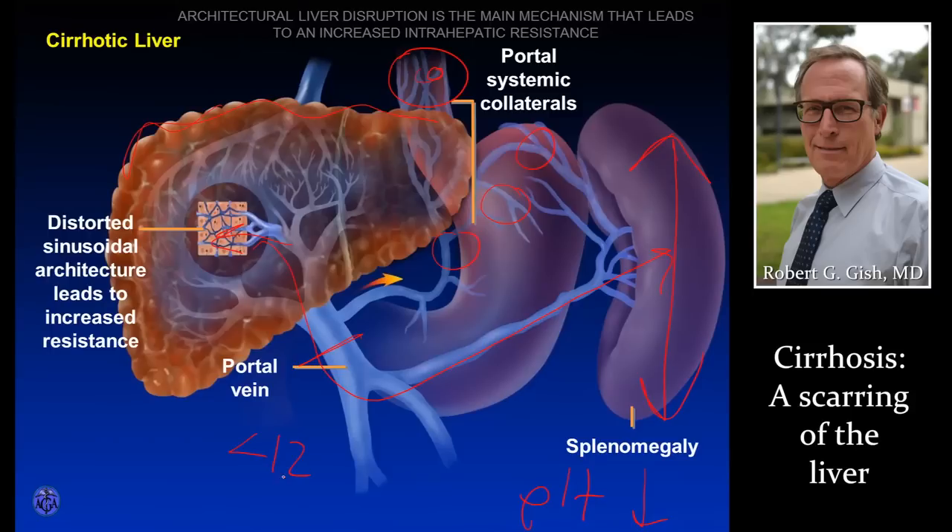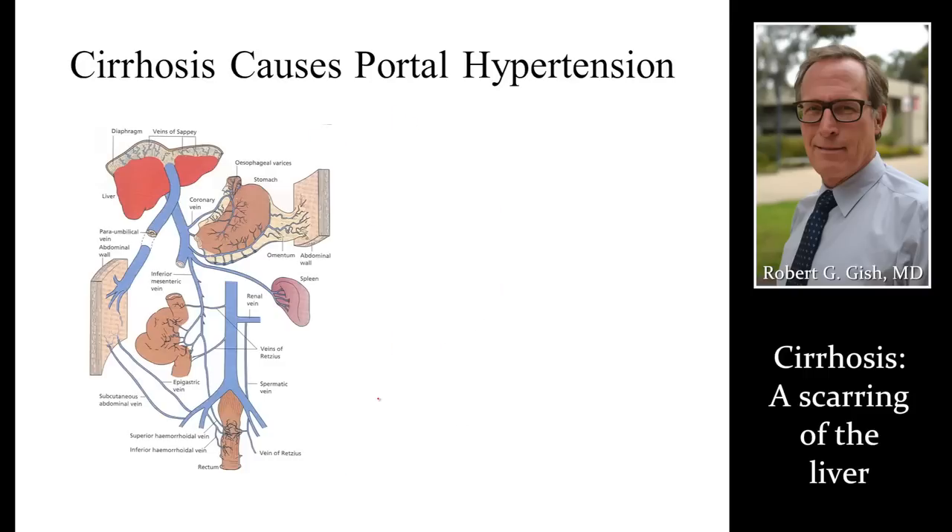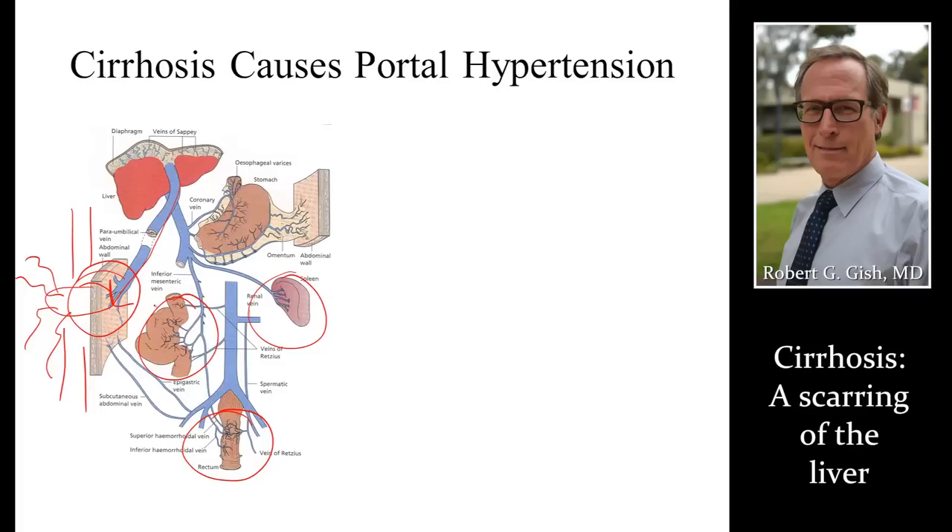The portal vein should be less than 12 millimeters. The spleen size should be less than 12 centimeters in people who do not have cirrhosis or advanced fibrosis. In a cirrhotic liver with lots of dilated veins and varices in the esophagus, blood can back up into other blood vessels and other areas of the body, showing up on the abdominal wall as dilated veins around the umbilicus — like a caput medusa in Greek mythology. People can also get hemorrhoids and varices in the rectal area. Dilated veins in the intestines may interfere with digestion, low flow, and food intolerance.